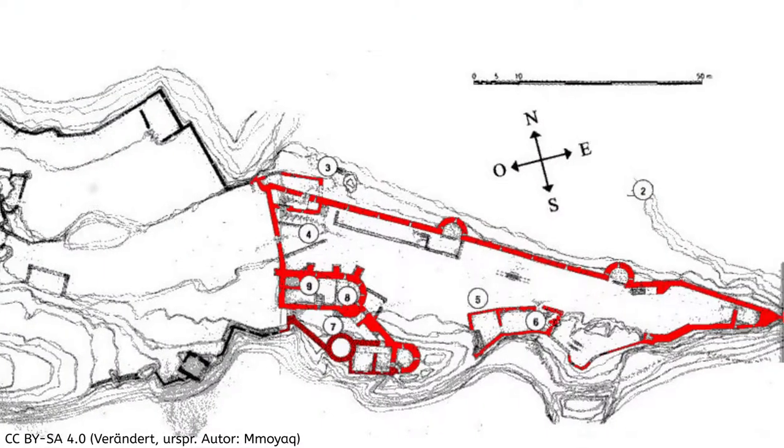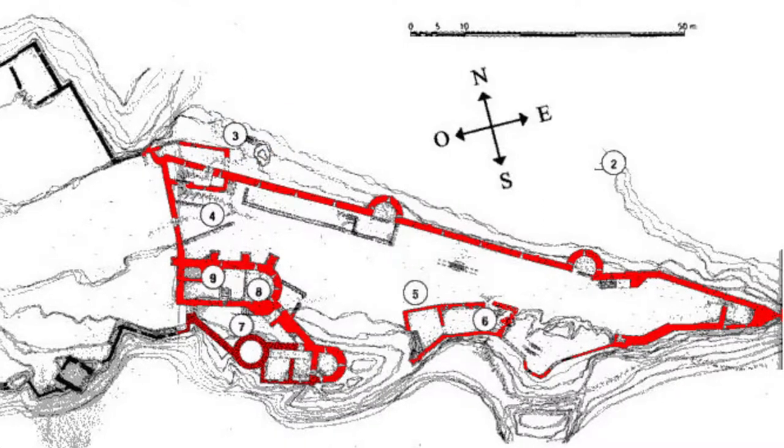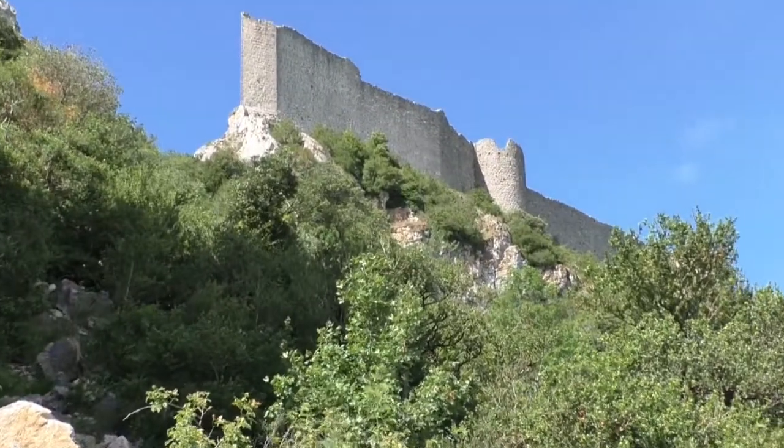You enter the castle on its flattest side in the northeast, which for this reason was also protected by high walls. Because of the good location, the place of the castle was already used by the Romans.